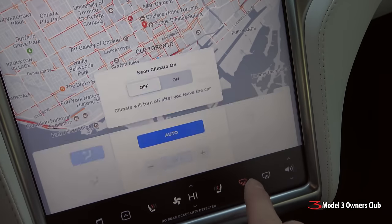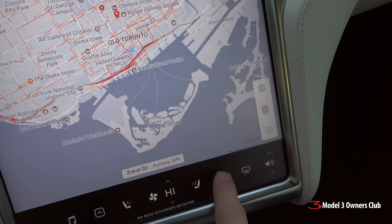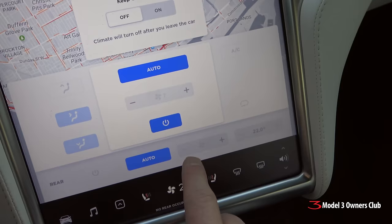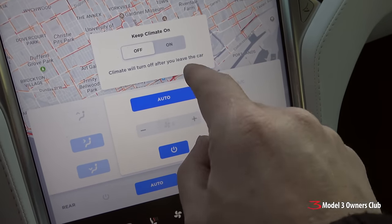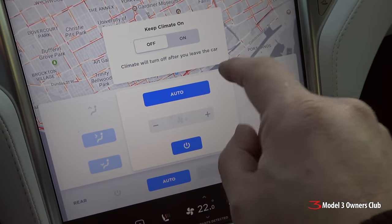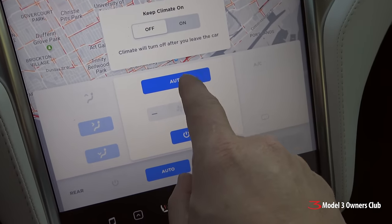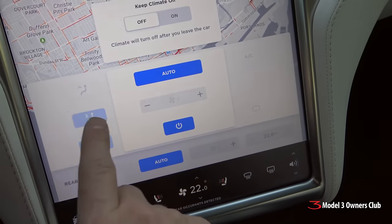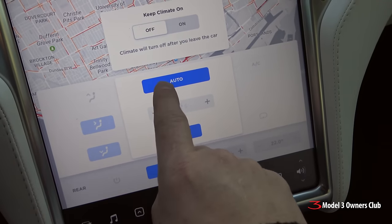And that's fine. The problem, however, is that when you're done defogging your windows and you turn this off, your HVAC settings will go back to whatever temperature you set, but it leaves it to auto. Here's the problem: auto doesn't work in the wintertime to keep your windows defogged. You need to take it off of auto mode because you'll notice that it doesn't keep the airflow pointed at the windows.